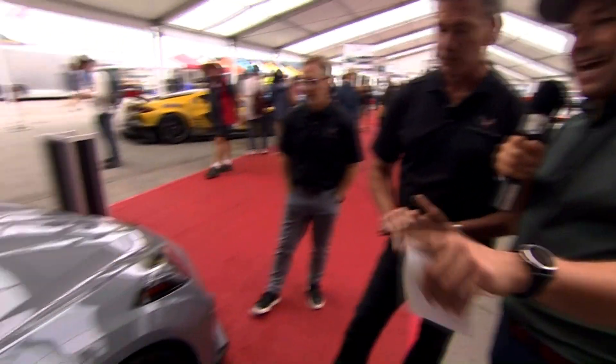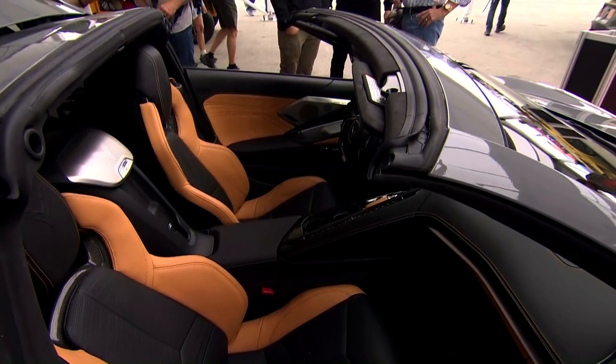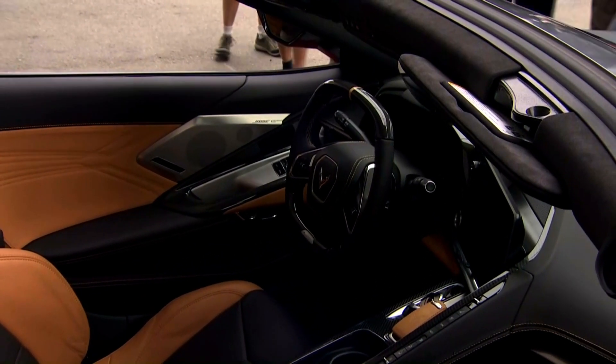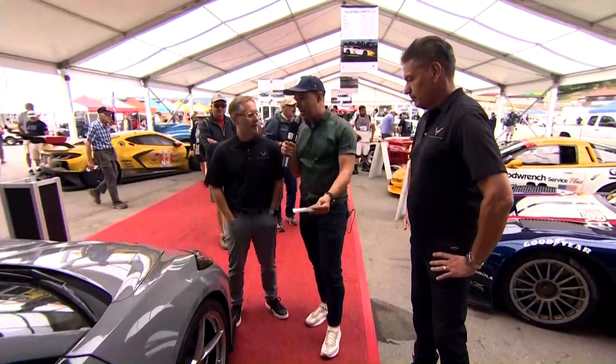The tan leather and black interior on this is great. Phil left it up to the team to give us beautiful colors — this beautiful gray with tan interior is something you probably wouldn't expect to look great, but it's pretty striking. What we've got here is a 6.2-liter small block V8 engine, and then helping that, electrification — there's 163 horsepower from an electric motor powering the front wheels. You add that to the 495 horsepower in the back and it's a pretty potent setup. 0 to 60 in just two and a half seconds — the fastest 0 to 60 of any Corvette.